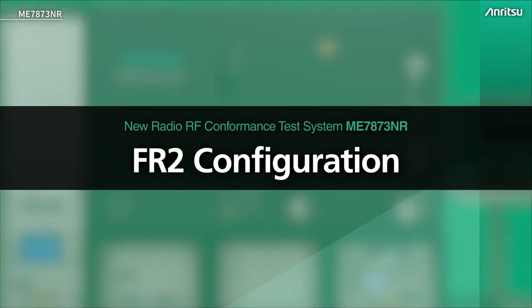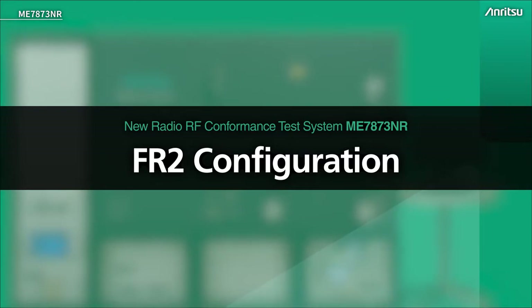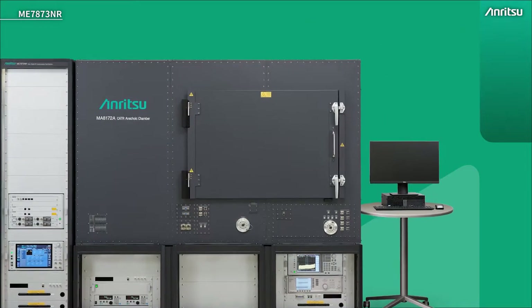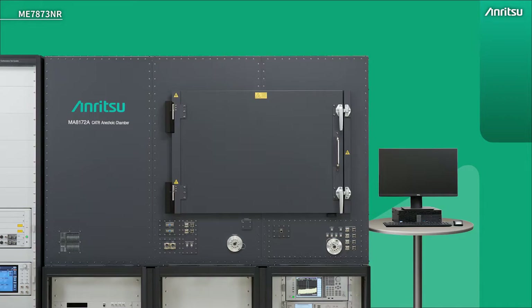We've seen the FR1 system, so now let's look at the FR2 system in detail. This is still TP250 in the GCF and PTCRB — just a different configuration. As we look at the test system here there are some obvious differences. We have a large chamber, because FR2 testing is all done at OTA — over the air. So we're no longer conducted, and we need to replicate that over-the-air environment using a chamber.